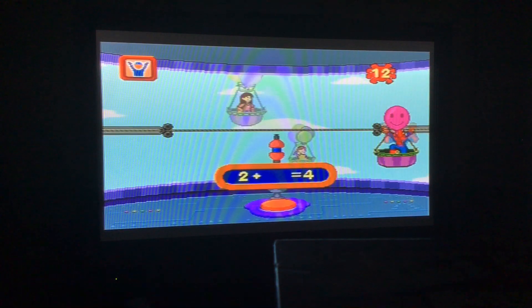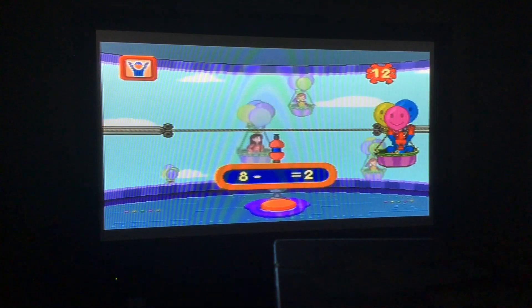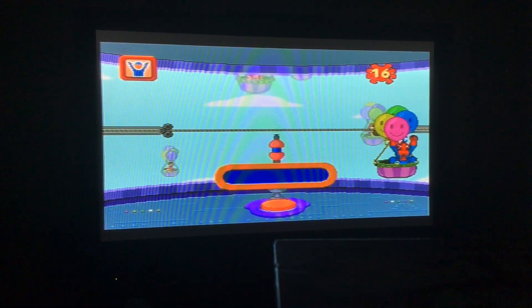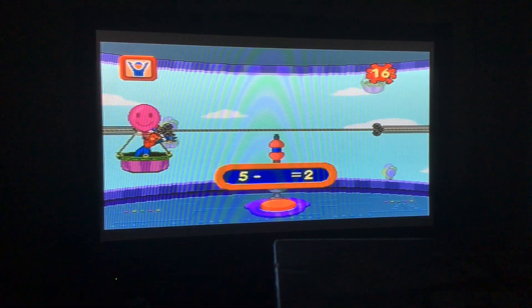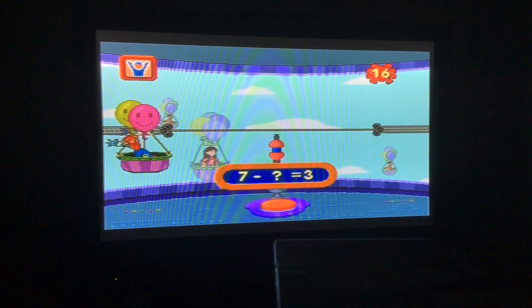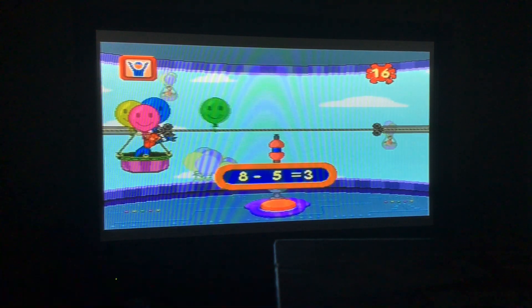Three plus one makes four. Two plus two equals four. One plus five equals six. Eight minus six equals two. Two plus one equals three. Five minus three equals two. Seven minus four equals three. Eight minus five equals three.